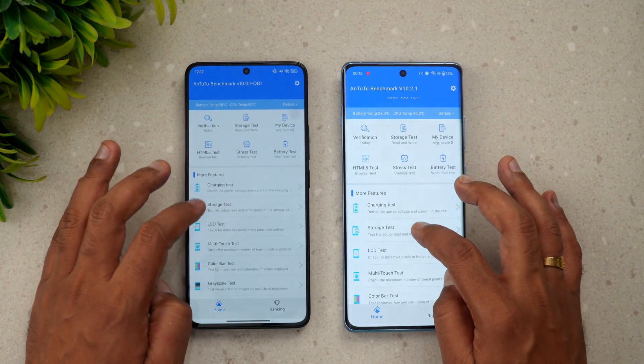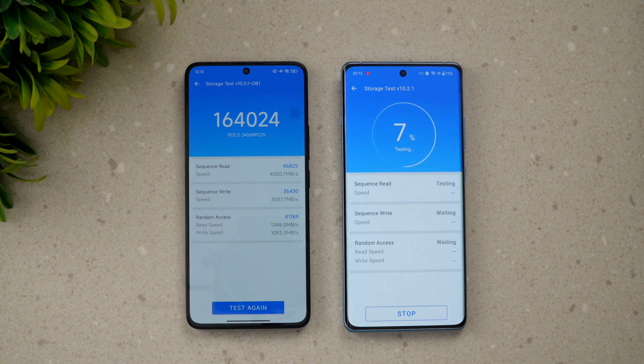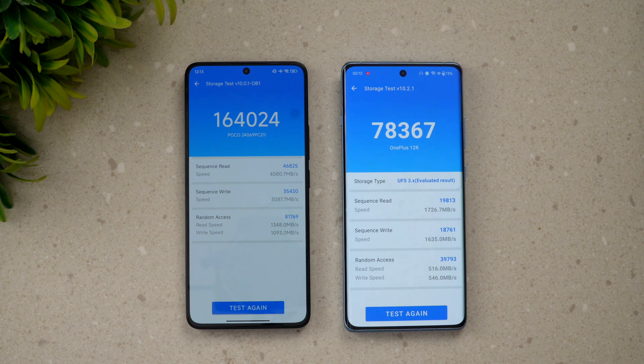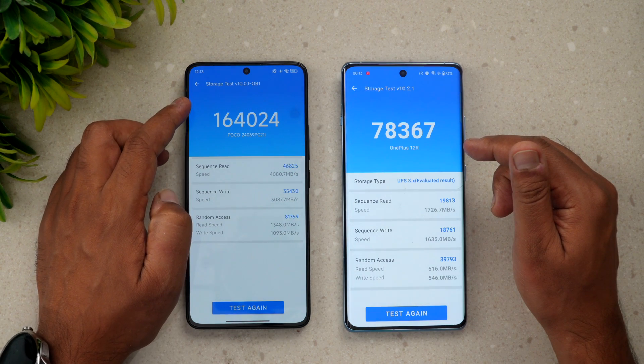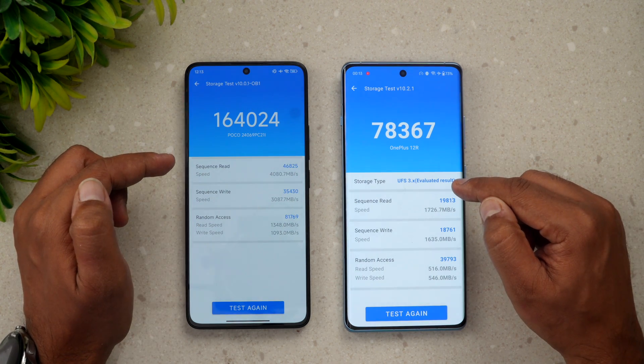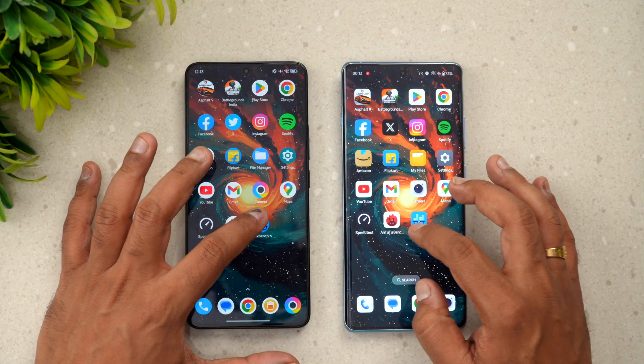Now for the storage test — this is an important one since one device uses UFS 3.1 and the other UFS 4.0. The results are dramatic: the OnePlus 12R scores around 78,000, while the Poco F6 scores 1,64,000 — more than double — thanks to its UFS 4.0 storage.